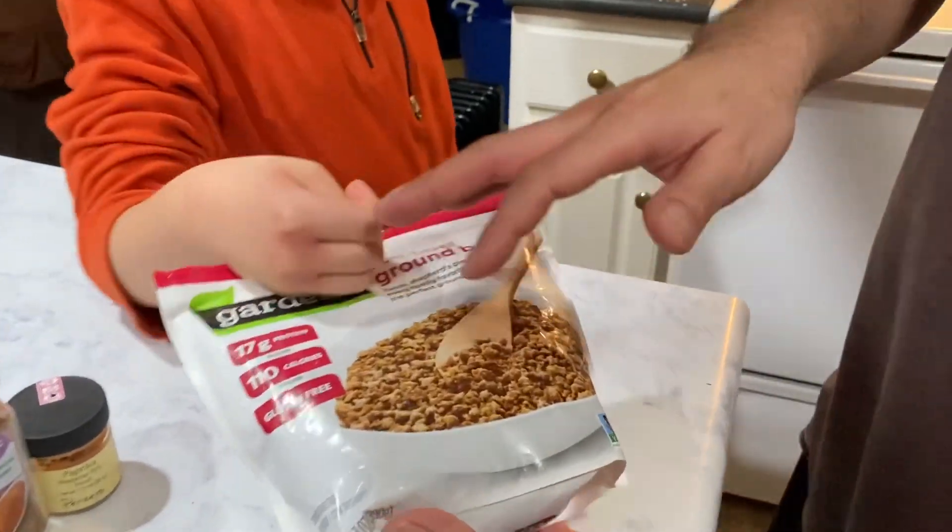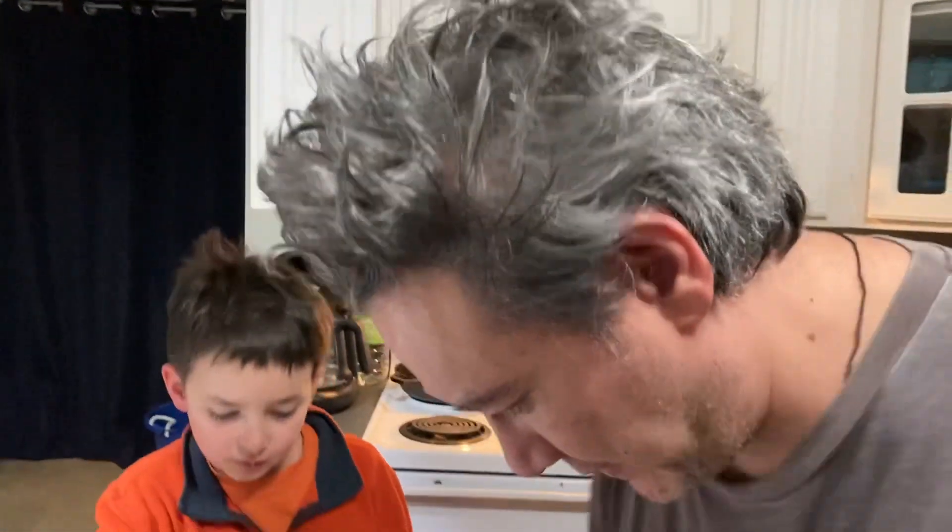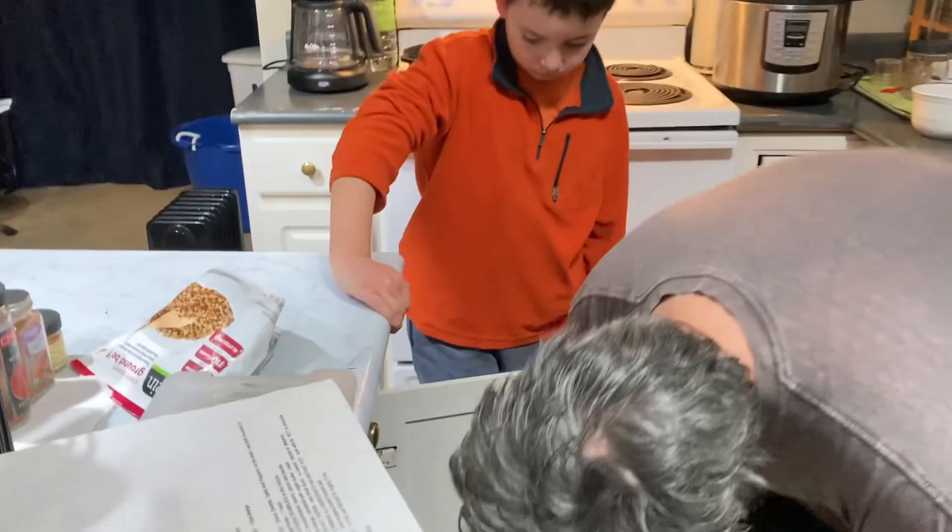This is the Chili 2000 update for 2023. What's changed is we're starting to use less of processed products like this — it has 17 grams of protein but it's not whole food. Dr. Greger's daily dozen pushes whole foods, so instead of relying on processed things with a thousand ingredients, we're using lentils, kidney beans, and great northern beans.